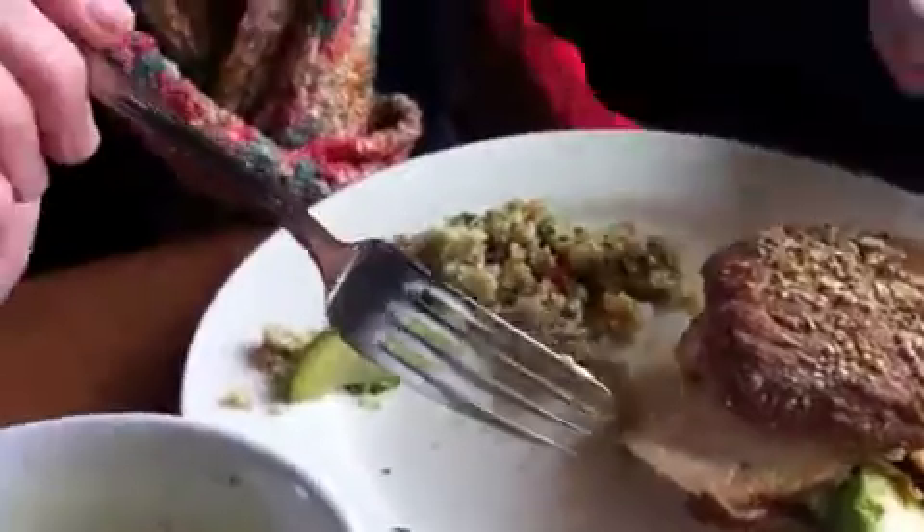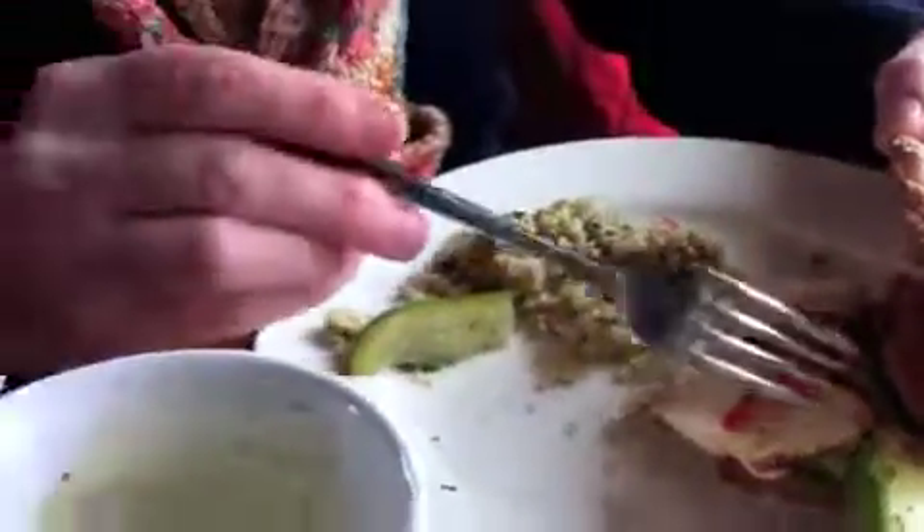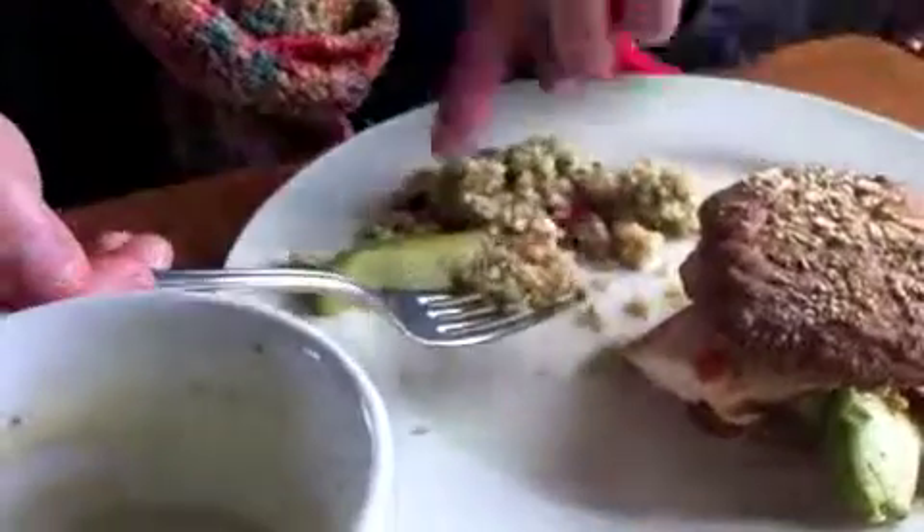Adriana is going to describe what's on her plate. I'm having a blackened chicken sandwich with avocado and roasted red pepper and tobacco onions. It's my first time to have a tobacco onion. They're delicious. I have tabbouleh and a dill pickle.